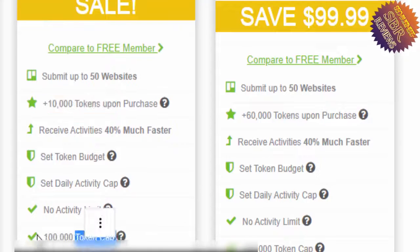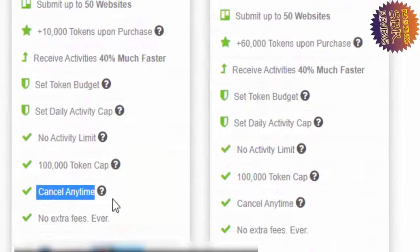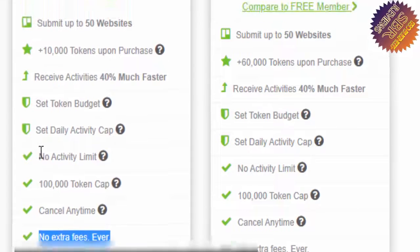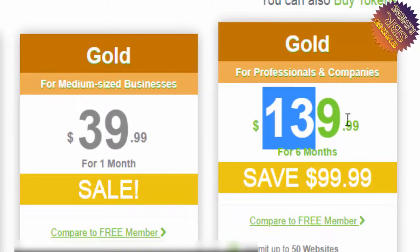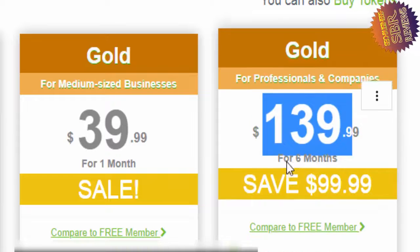You can cancel any time, no extra fees. You can pay via PayPal, Visa, Mastercard, American Express, or Discover. For Gold for professionals and companies, pay $140 for six months and see what services you will get.